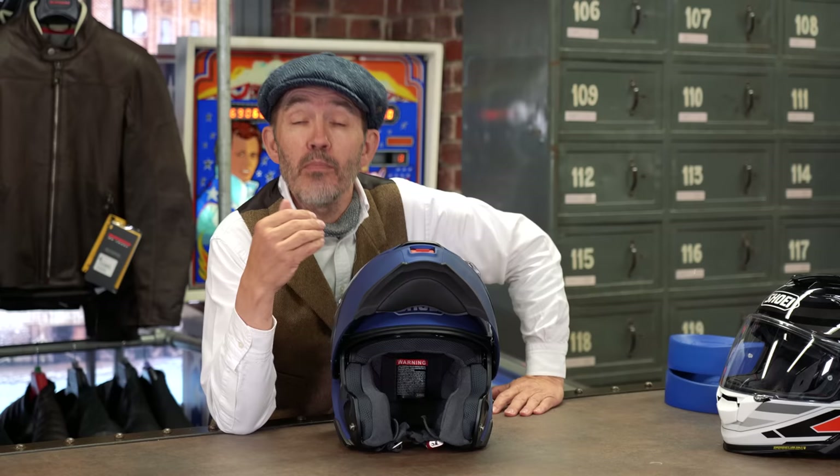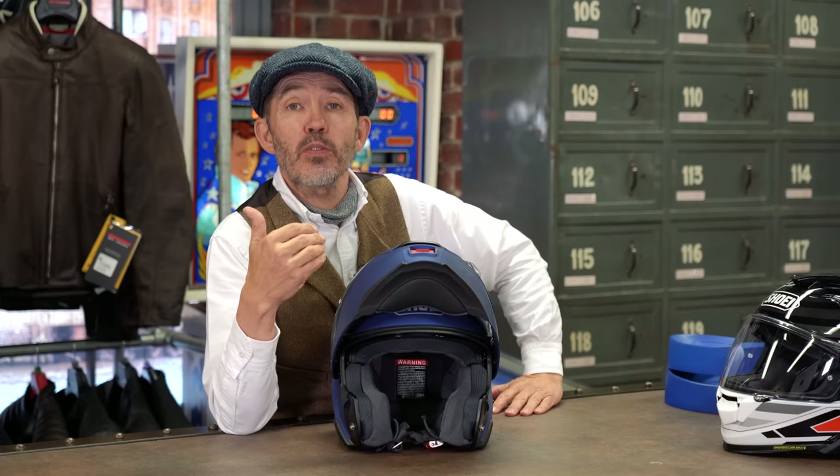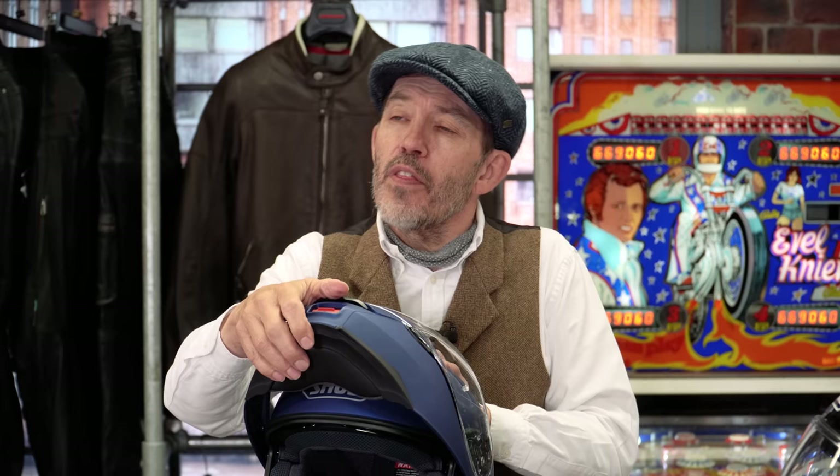Some flip lids are what are called P and J rated, meaning they can be worn in the closed or open position. In truth, I don't think it makes a big difference whether they are homologated to be worn open. The Neotec 2 does have a lock position so you can ride with it open, but you probably wouldn't at anything over 30 miles an hour — at that speed it's a barn door. If I'm riding through France and it's really hot, what I often do as I come into a village is flip it open, go through at 30 kilometres an hour, then pull it down again as I come out. I find that very useful. Some people think that flip lid helmets are less protective because the chin bar is a separate piece and therefore theoretically less strong. I'm not an engineer, but I have never come across a situation where the chin pad has collapsed.